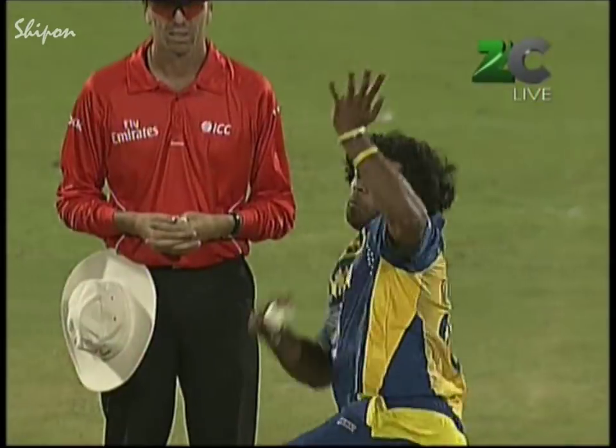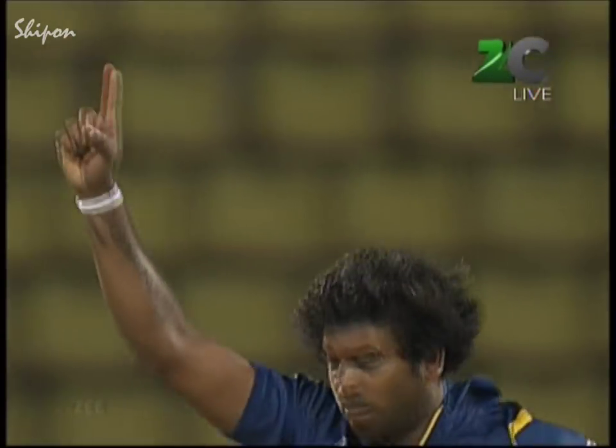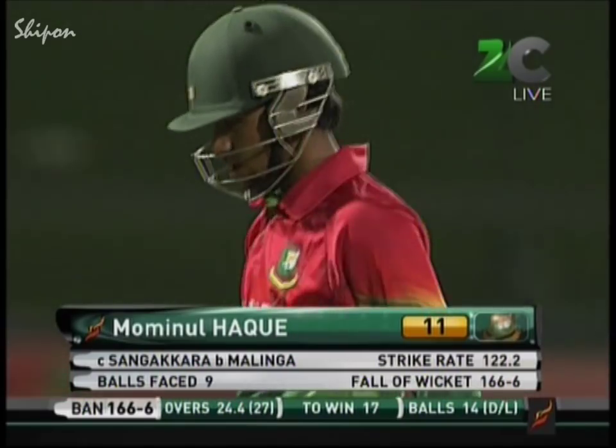Just drifting away for Sri Lanka — Malinga strikes. A good wicket — it was a new batsman, the left-hander — just a faint touch and Sangakkara doing the rest. Sri Lanka still keeping their hopes alive. Malinga gets the wicket — Mominul Haq perishes for 11. Bangladesh 166 for six.